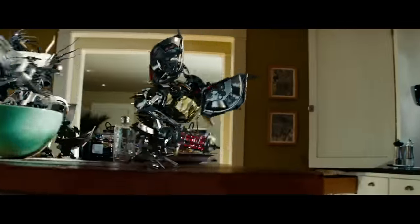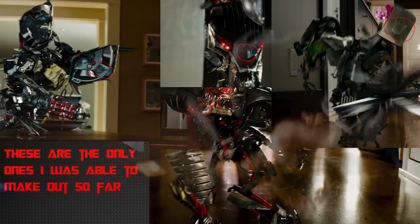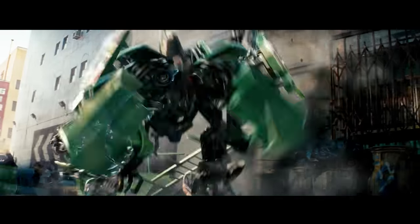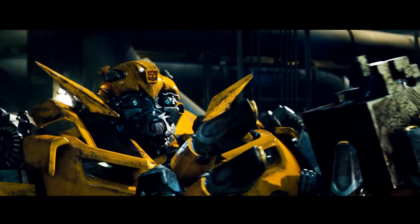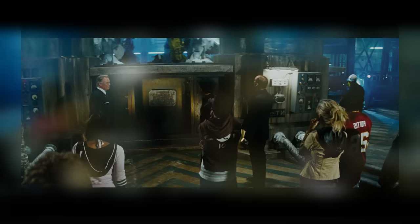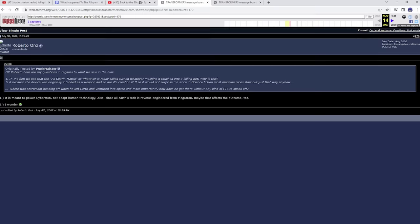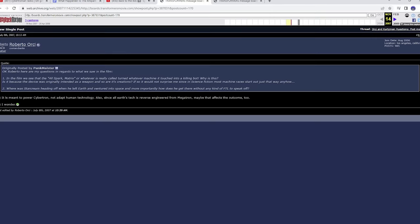Another question is why the AllSpark mutations are all evil — and the answer is that they are all born Decepticons. This is evident since each of the appliance bots has a Decepticon insignia on them. Though the 2007 mutations have no visible Decepticon insignias, they all have Decepticon-like features and a natural-born instinct to kill. So why does the Cube only make Decepticons and not Autobots? The film tells us that all forms of human technology were reverse engineered from Megatron. Roberto Orci also stated that the AllSpark is meant to power Cybertron, not adapt human technology, and since Earth's tech is reverse engineered from Megatron, that may affect the outcome too.